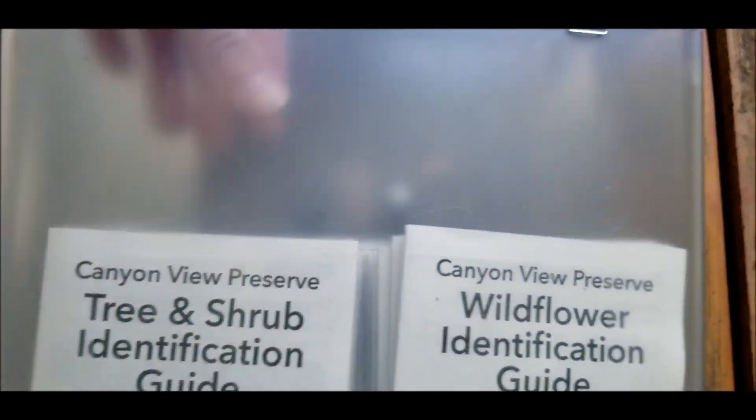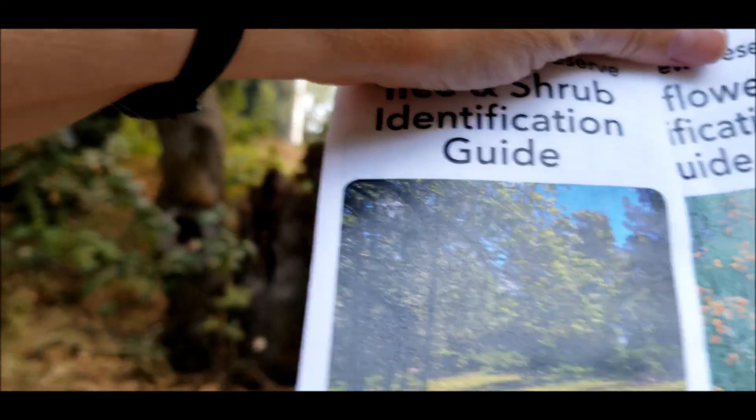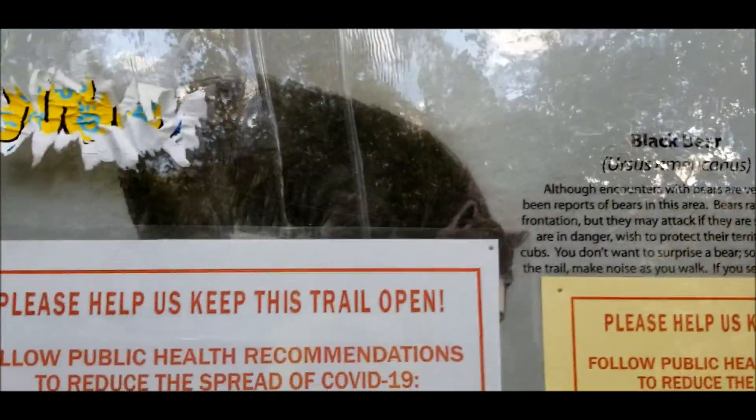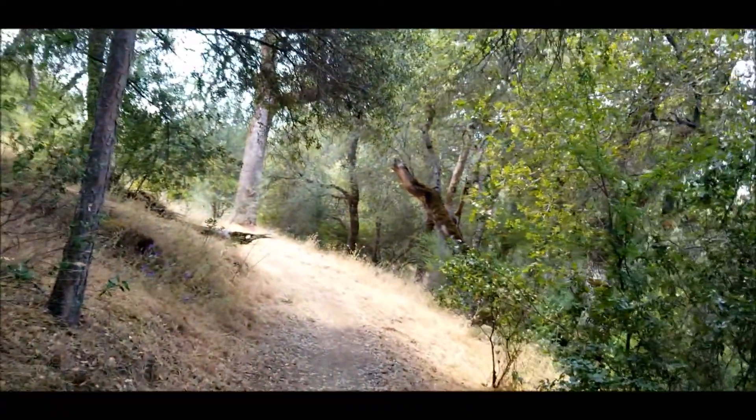We'll grab one of each of those guides and check them out. Things to beware of: poison oak, mountain lions, bears, and of course both ends of the rattlesnake. This is where we just came from, and we're going to go that way — the trail behind me is the other side of the loop. We'll go down that way, loop around, and come back out to the car.